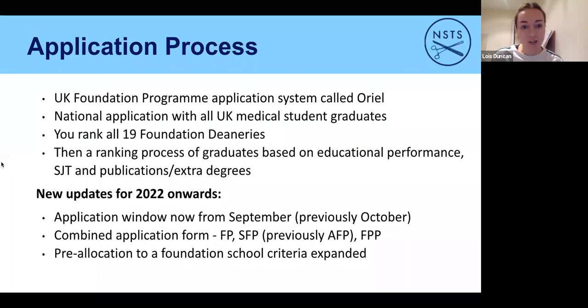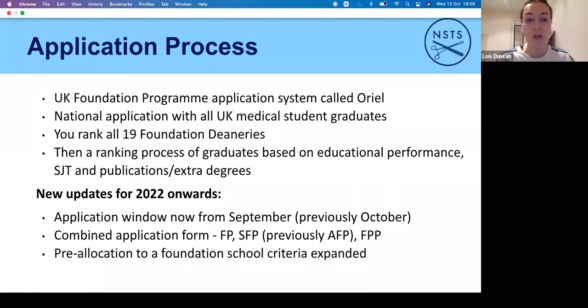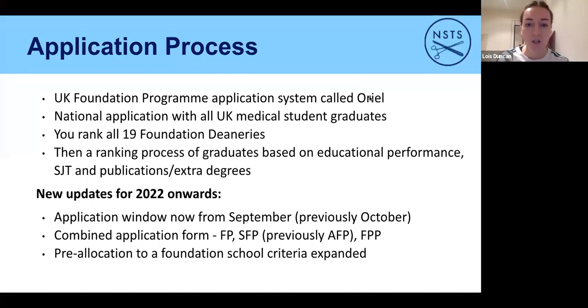The actual application process uses a programme called Oriel — kind of like UCAS but the medicine version for F1. You'll also use Oriel further on when you apply for other medical training programmes later down the line. It's national, so everybody who graduates will use this.